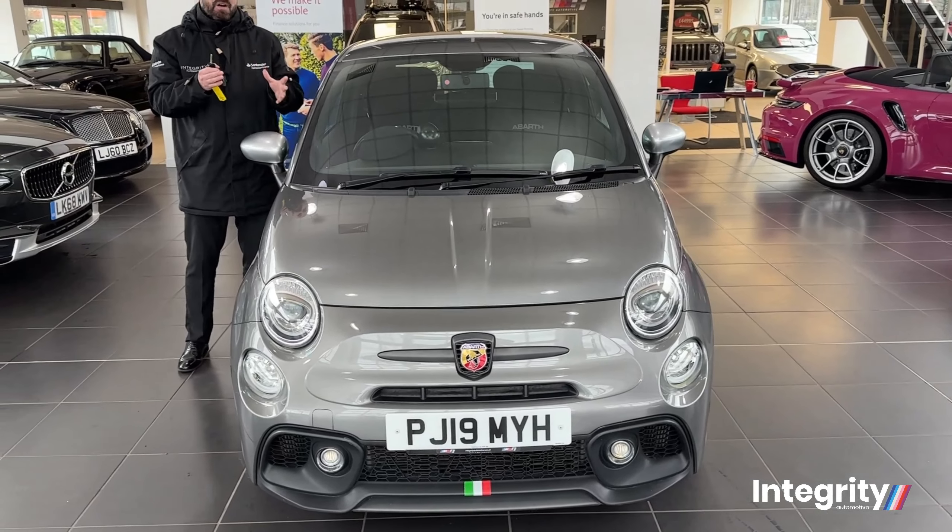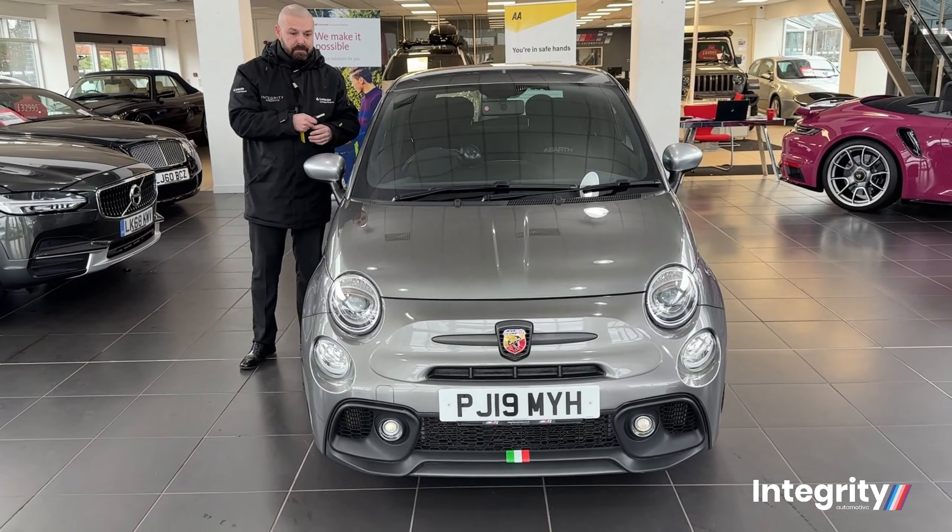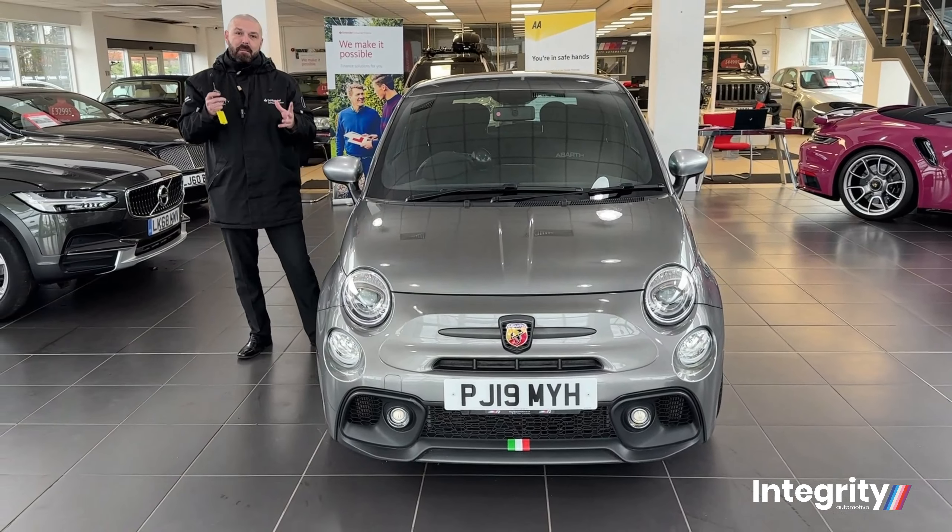Welcome back guys, my name is John Bennett. I work here at Integrity Automotive and today I'm going to present this absolute pocket rocket — the Abarth 595 Competizione, which is the best and fastest variant of the 595.